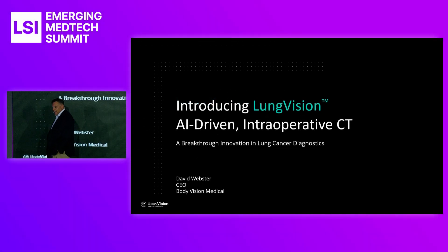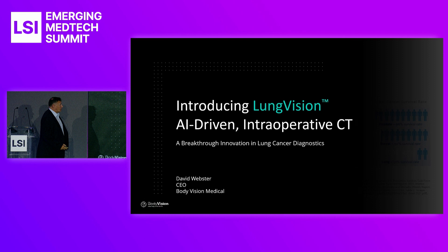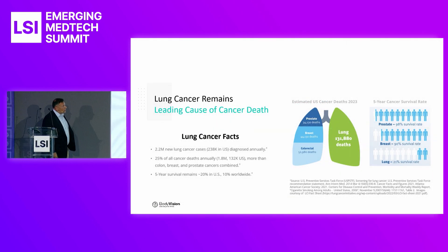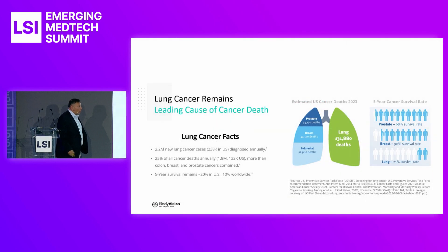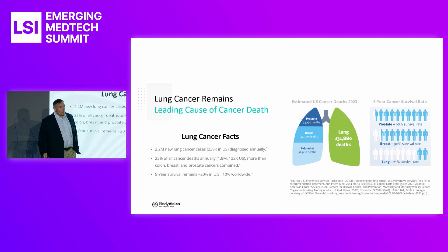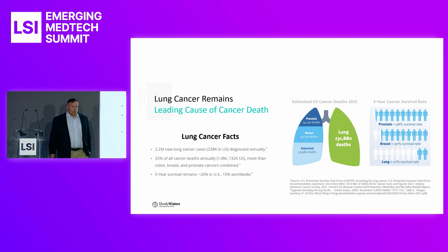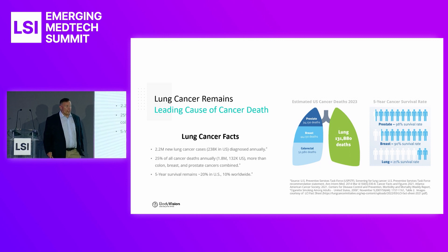This afternoon I'm going to talk to you about lung cancer. It's an undertreated space that continues to grow and is in need of some innovation. Just some facts on lung cancer: we hear a lot about prostate, breast, and colorectal cancer, but when you add all of them up, they don't equal the number of deaths we see in the United States per year. Lung cancer is our biggest killer in cancer.